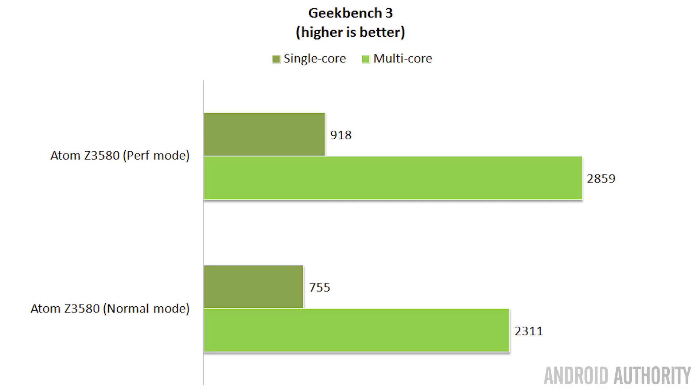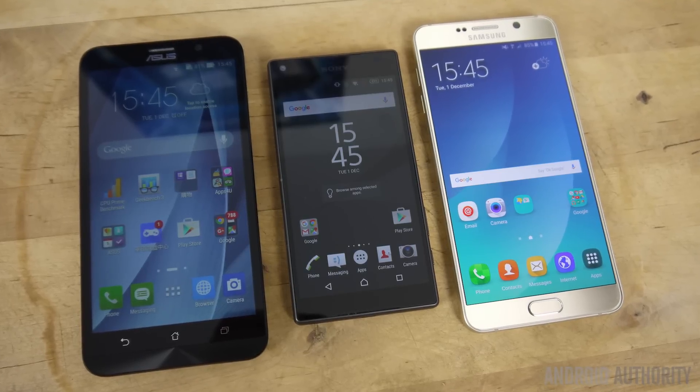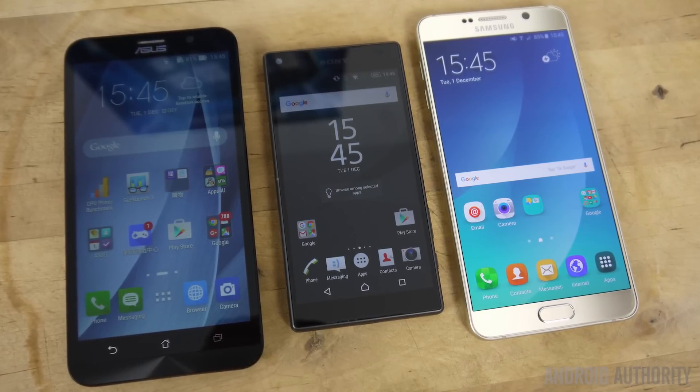I ran Geekbench in both high performance mode and normal mode to compare. In high performance mode: 918 single-core and just under 3,000 multi-core. In normal mode the scores dropped significantly — 755 for single-core and 2,311 for multi-core. This shows the Intel chip cannot sustain high performance mode continuously without draining the battery. That mode doesn't exist on the Snapdragon 810 or Samsung phones — they just run at their best, thanks to the octa-core big.LITTLE system switching between high-power and power-efficient cores as needed.